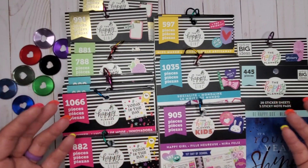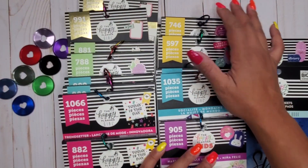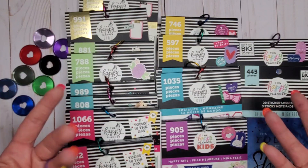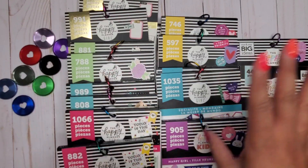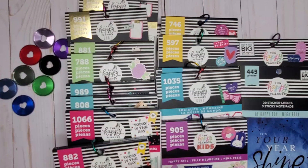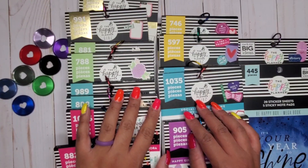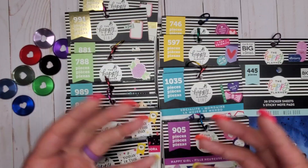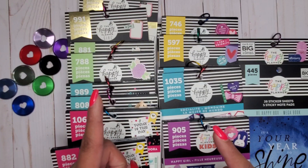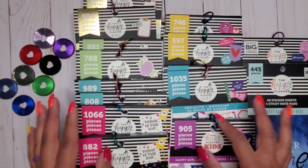If there's a specific cover or folder you're looking for, let me know — I might actually have it in my stash because I have so much stuff to go through. I don't have doubles of sticker books anymore, but I'd love to connect people. If you enjoyed this video, please give it a thumbs up, subscribe, and I hope to see you in my next one!